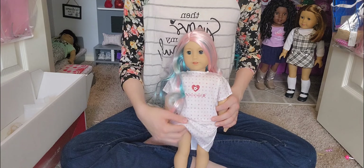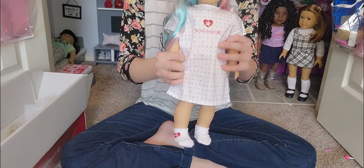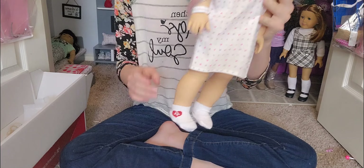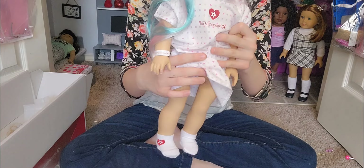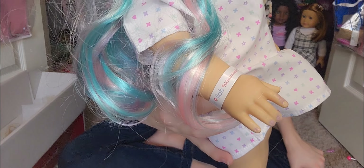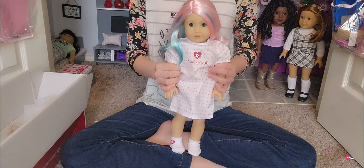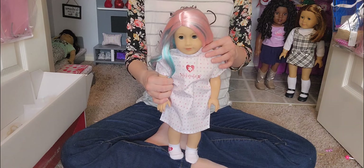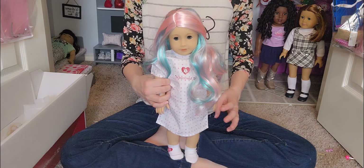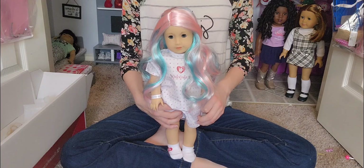This is just her body — she doesn't come with any underwear or anything. She comes with these cute little doll hospital socks with a little red heart. This is a closer look at her hospital bracelet — it just says 'doll hospital.' I think all of the accessories that she comes with are pretty cute, and I'm really happy to have her back in my collection. Now I'm going to dress her up and do a photo shoot with her, and I'm excited to see the results.